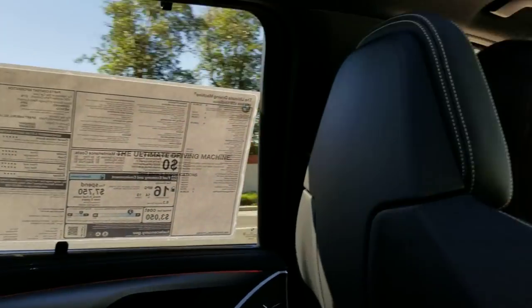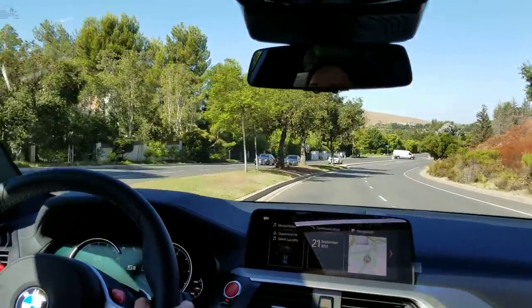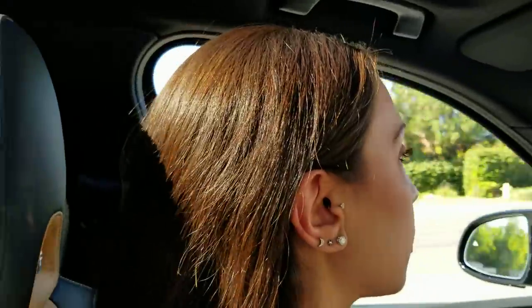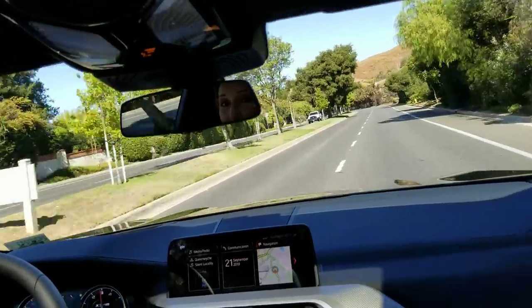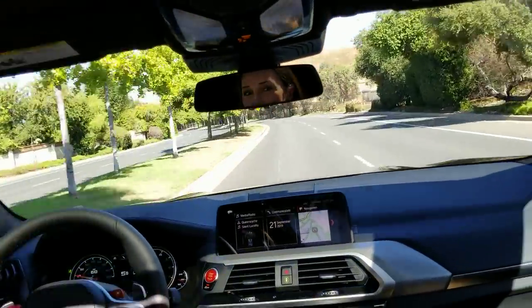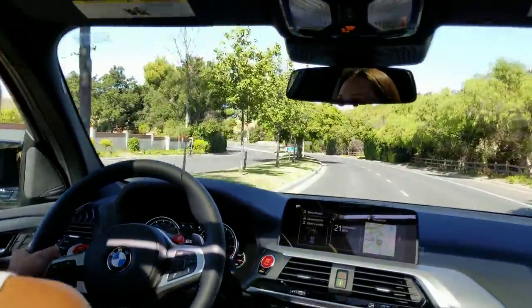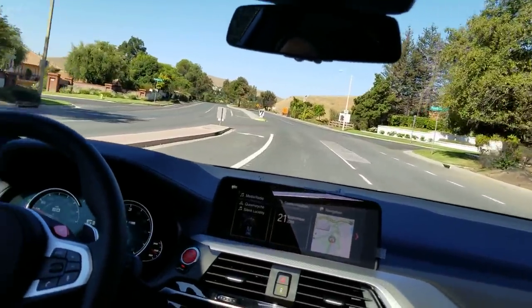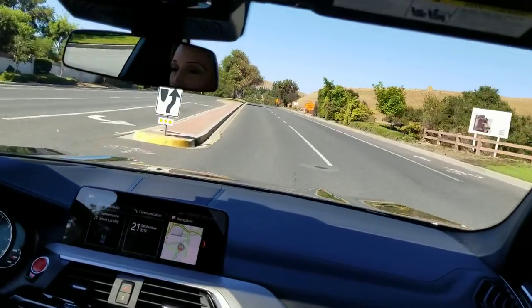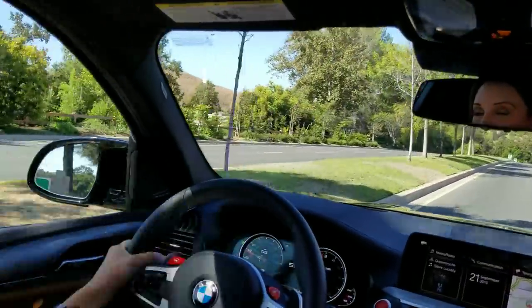That was a blast — this thing is tight and amazing! I'm a sedan person and I love the X3M40i for its versatility, but this is just a whole other level. BMW has always been willing to push limits — even a 320 can go on the track. This car is comfortable, it's insane to drive, and you're sitting up higher for better visibility. Thanks everyone for watching!